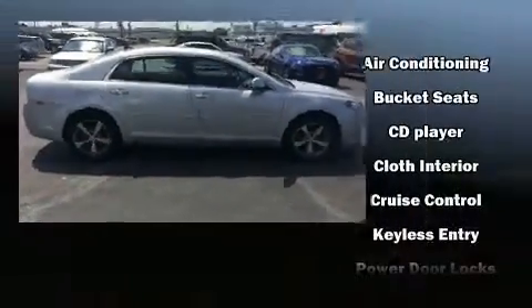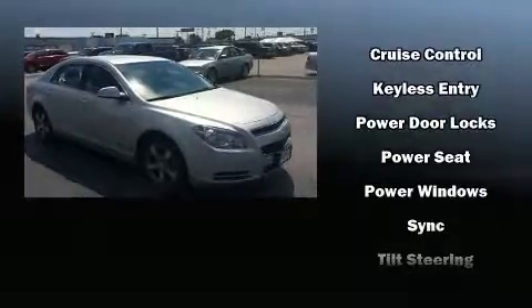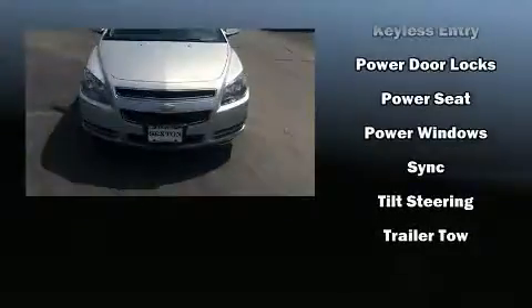Additional safety features include a security system, OnStar, and four-wheel disc brakes with ABS. Various mechanical systems are monitored by electronic stability control, keeping you on your intended path.